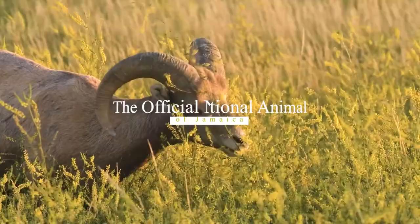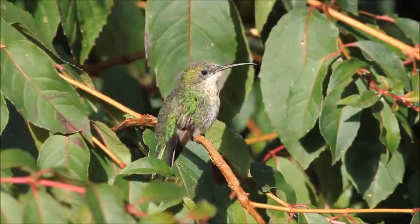The official national animal of Jamaica: the red-billed streamer tail is the national bird of Jamaica. A member of the hummingbird family, the streamer tail is also known as the scissor tail or Dr. Bird.